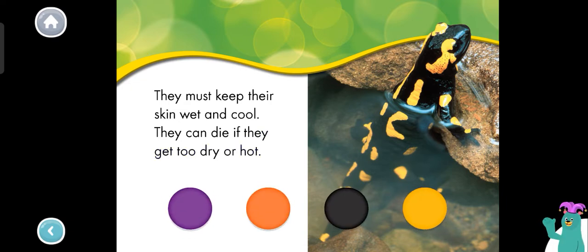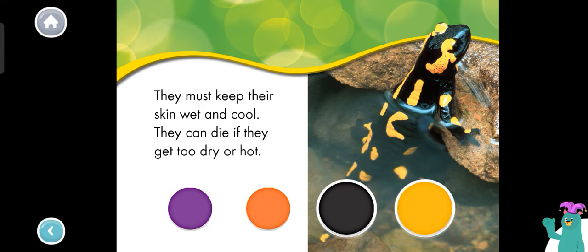What two colors is the salamander? Black. Yellow. The salamander is black and yellow.